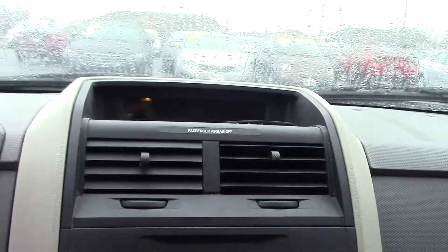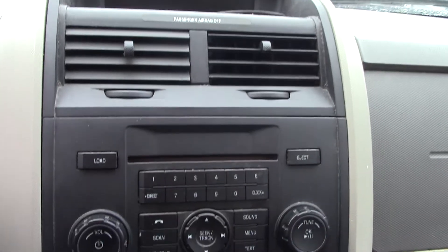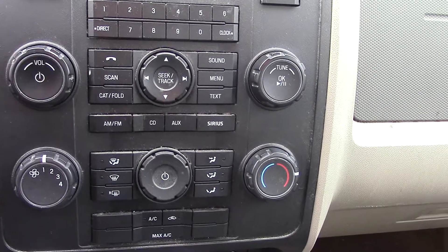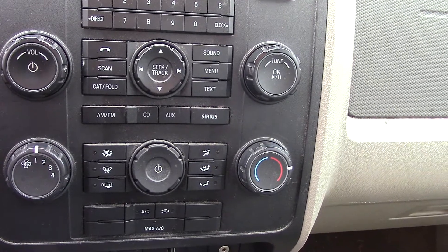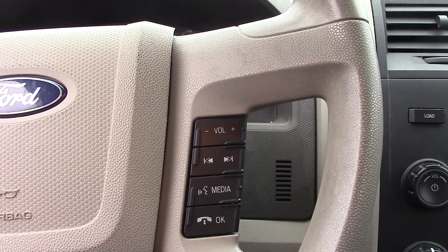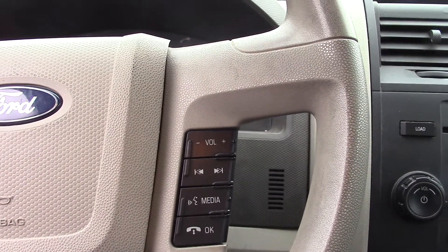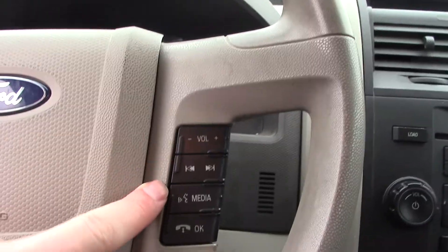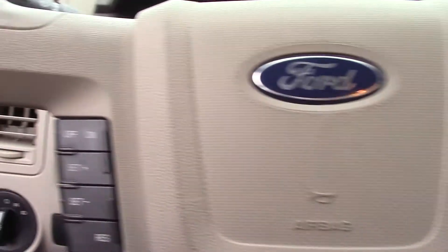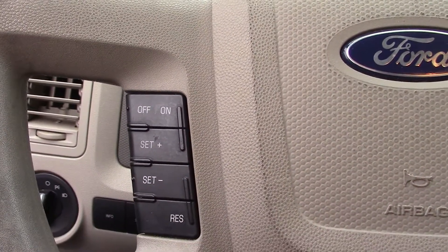Taking a look on the inside, we have radio controls as well as climate controls. It is Bluetooth capable, so you will be able to use your phone's Bluetooth for things like phone calls. You can control that through the right side of the steering wheel, and the left side of the steering wheel will be your cruise control settings.